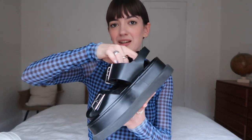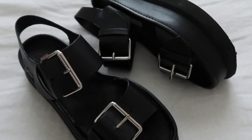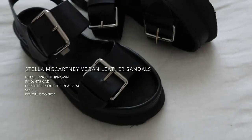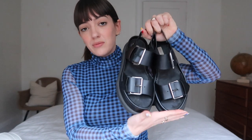Moving on — a very, very similar pair from Stella McCartney. These are vegan leather sandals and I also really like those. These are the sandals I wear the most, just because they are the most comfortable. They're super light because they have a foam sole. They look really cool — I love the double buckle and I like that they look like a shoe but they're a sandal. The only thing is that they are vegan leather so they don't breathe as much, but that's okay because they do the job in terms of look.